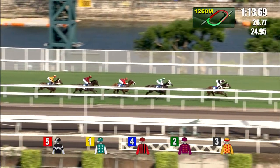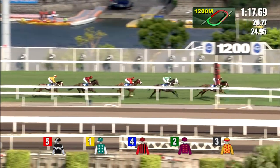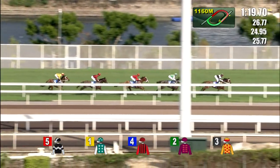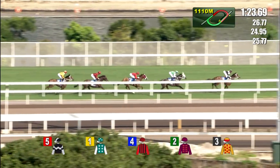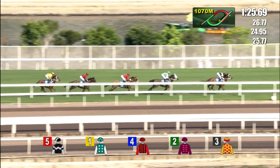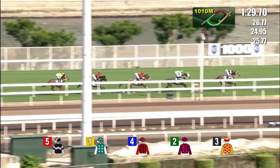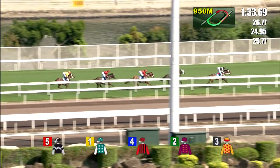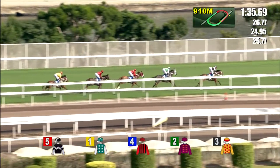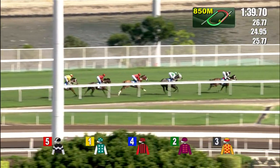As they run to the halfway point, 1200 meters out, Exultant makes play and leads by two lengths to Pakistan Star, who has done everything right so far, traveling sweetly in second. Two back Eagle Way in third, two to Chemical Charge who looks to travel comfortably, two back last of all is Gold Mount. There's no change to the order. The sectionals read 26.7, 24.9, 25.77.